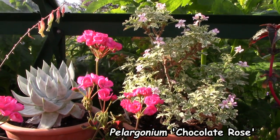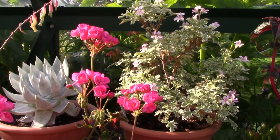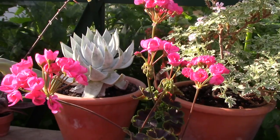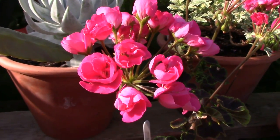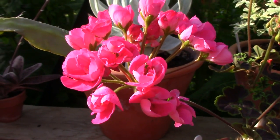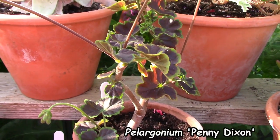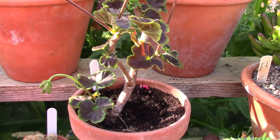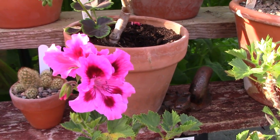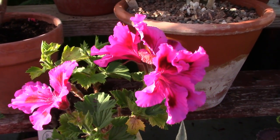At the back there we have Pelagonium Lady Plymouth, the variegated one, which is looking really really well, and in front Chocolate Rose, which I bought at the Bloom Show — actually I think it was two years ago. When I bought it, it had enormous leaves which it doesn't have any more, so I wonder how they managed that. Another one down at the front here has very pretty flowers but overall the plant isn't doing extremely well — it's quite defoliated.